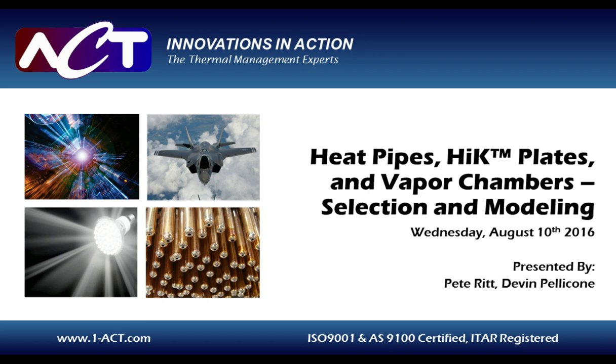Our presenters will answer as many questions as possible at the conclusion of the presentation. Those questions not addressed during the live event will be answered after the webcast. In order to view the presentation properly, please disable any pop-up blockers you may have on your browser. At this time, I'd like to introduce our speakers.